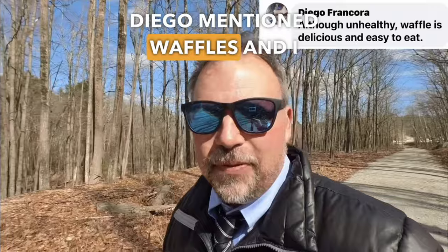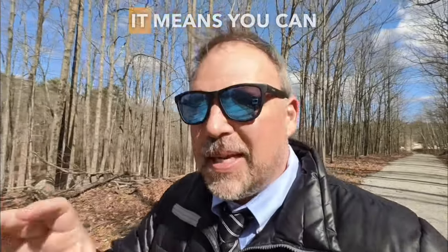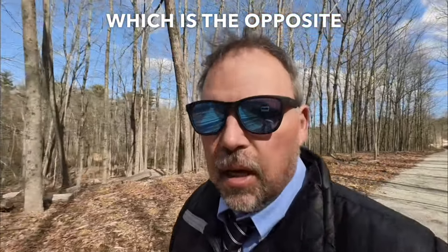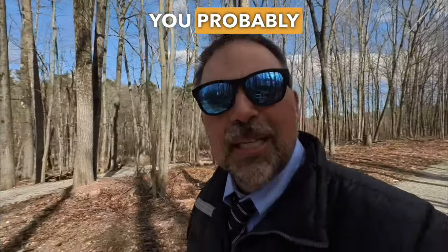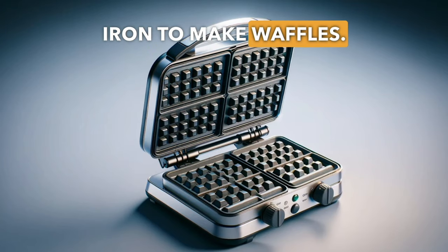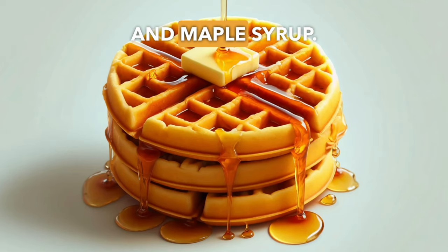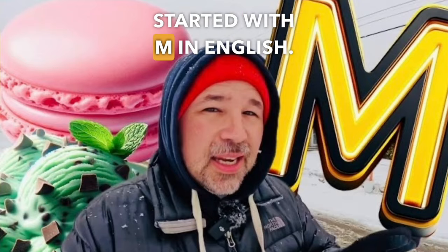Diego mentioned waffles, and I think waffles are a very versatile food. Versatile means you can do a lot of things with it. Waffles can be sweet or savory — savory is the opposite of sweet. You can have them for breakfast, lunch, or even dinner. You probably need a waffle iron to make waffles, and I like my waffles with butter and maple syrup.